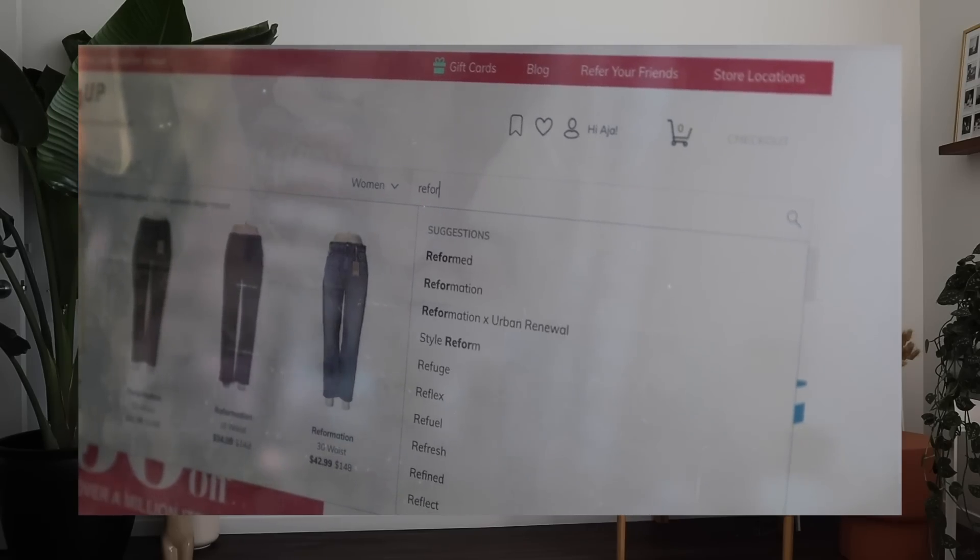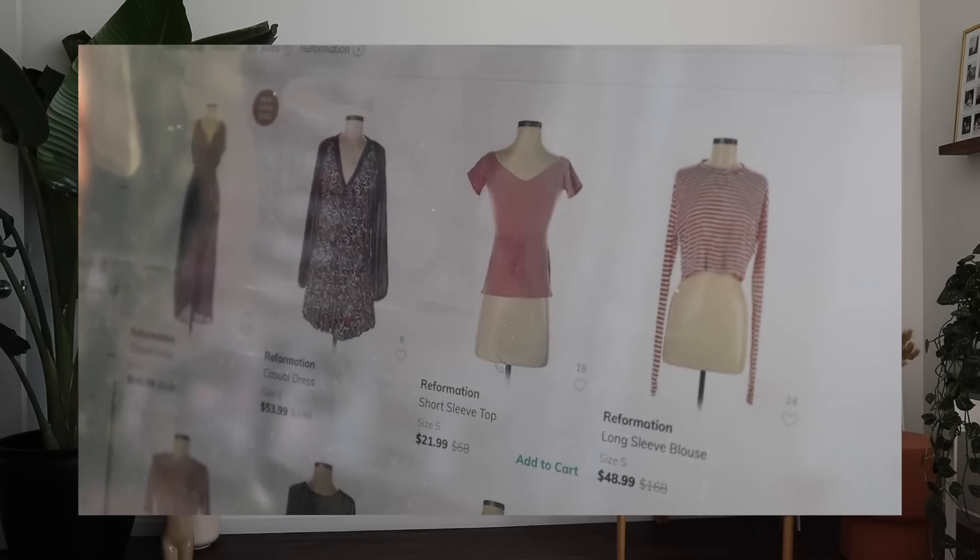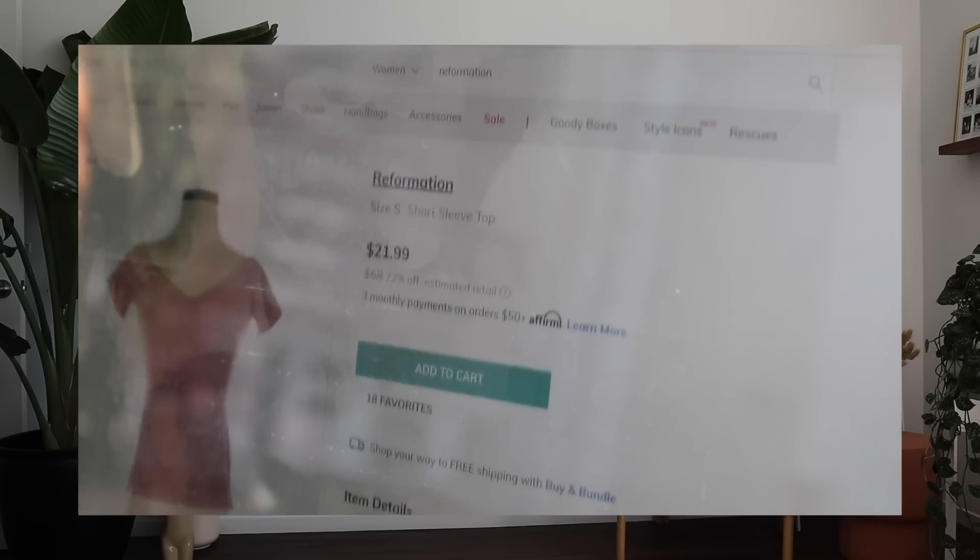ThredUp is a huge online thrift store with a wide variety of secondhand clothing items that you can organize and sort by brand, size, and color. If it's your first time on ThredUp, I would totally recommend searching by your favorite brand. I didn't do that initially and was just scrolling through pages and pages for hours trying to find things I liked. So definitely type in your favorite brand names, and you'll be surprised how many cool-looking, good quality items pop up from your search. They are not only great quality, as you can see in this video, but they are so affordable — it is outrageous.